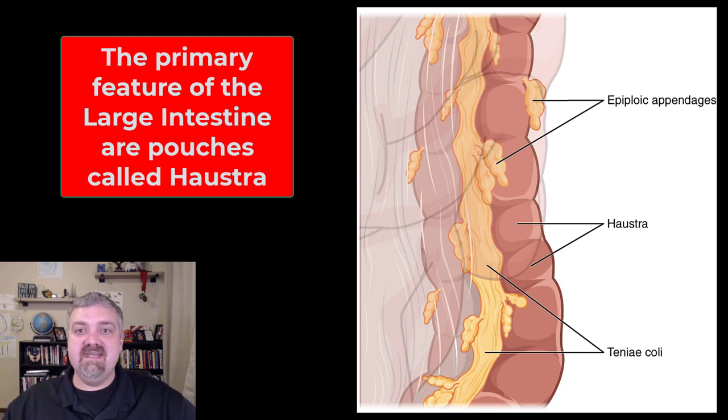Unlike the small intestine with its circular folds, villi, and microvilli, the large intestine doesn't have those structures, but it does have three notable features. First, the teniae coli — strings of smooth muscle that contract and form the pouches in your large intestine. Those pouches are called haustra, and they're useful in moving material, kind of like an accordion. If these pouches get weakened, that can lead to conditions like diverticulosis or diverticulitis. Third are epiploic appendages — nobody actually knows what they do yet.